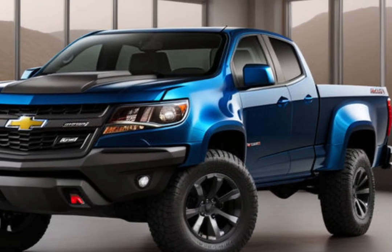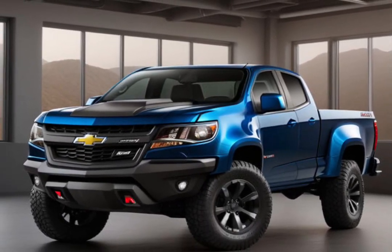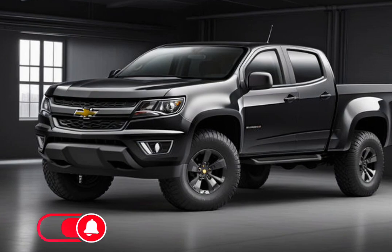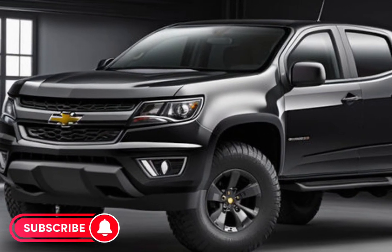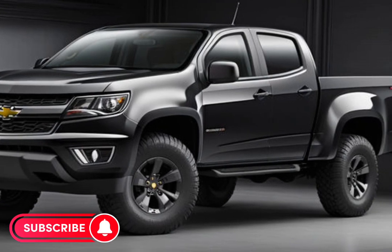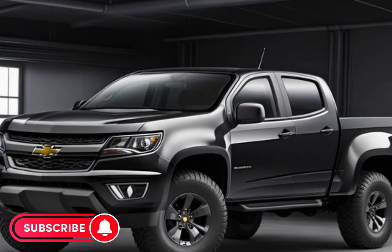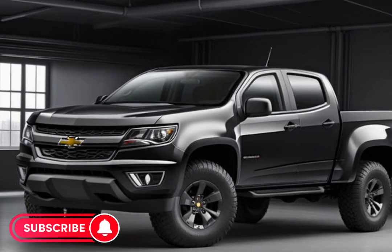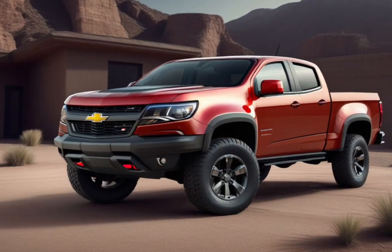Chevrolet understands that every driver has unique needs, which is why the 2025 Colorado offers a wide range of customization options and accessories. From exterior color choices to interior upgrades, you can tailor the Colorado to your personal style and preferences. And with a variety of genuine Chevrolet accessories, including cargo management systems and off-road lights, you can enhance the truck's functionality to suit your lifestyle.